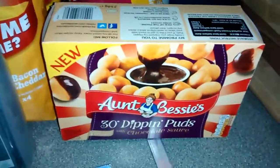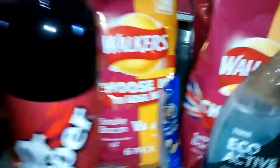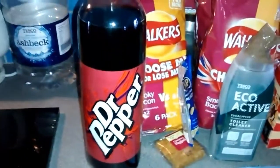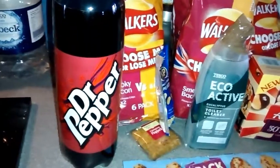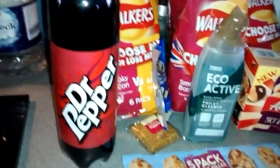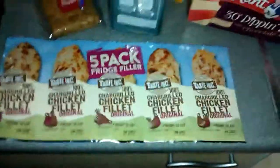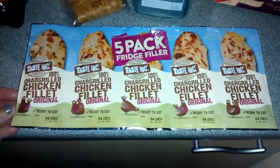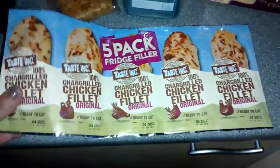Then we've got the Dr. Pepper — I've had this in my other haul that went up a few days ago. That was a pound too, so they're still on special offer in Tesco's.